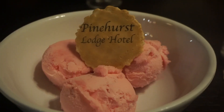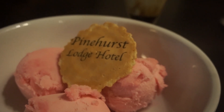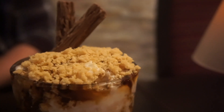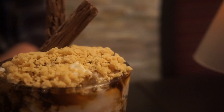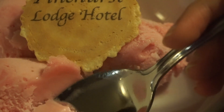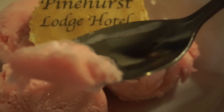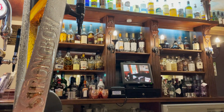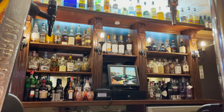For dessert I got the strawberry gelato and Stuart got the tablet sundae, which looked amazing. We were so full in the end. It was such a cozy place and they even had a whiskey lounge with over a hundred Scottish malt whiskeys, and the staff were so polite and friendly.